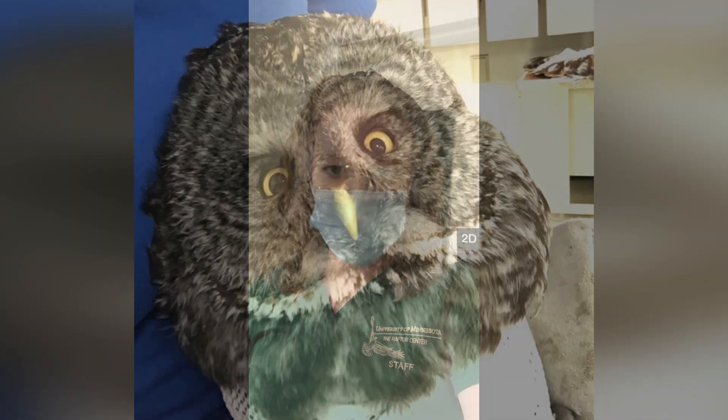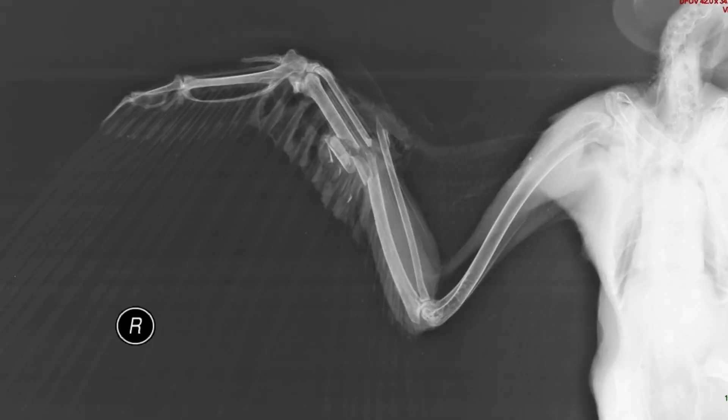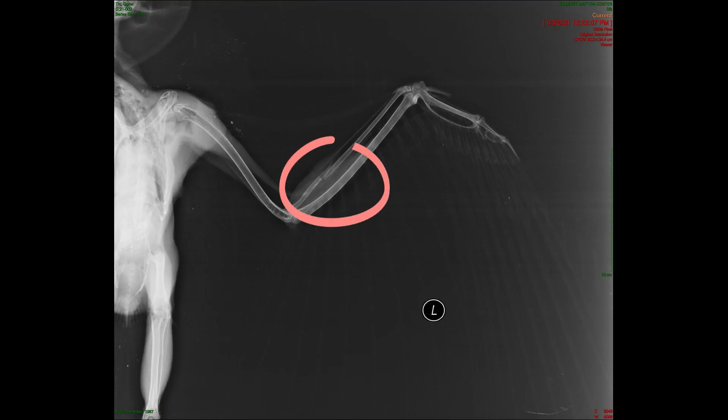We're going to peek into the cages of the three birds that are in here. The first is a great gray owl — an adult from northern Minnesota — and it has two broken wings. In the right wing two bones are broken and it's actually already had two surgeries trying to repair that. And in the left wing one bone is broken, so both of his wings are wrapped.